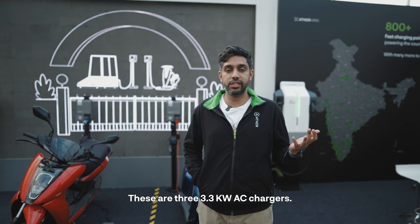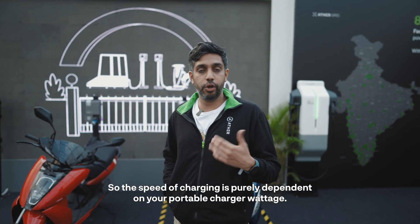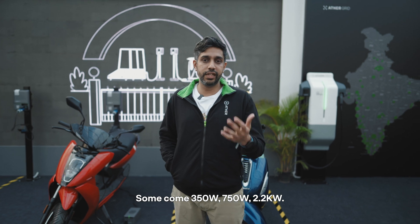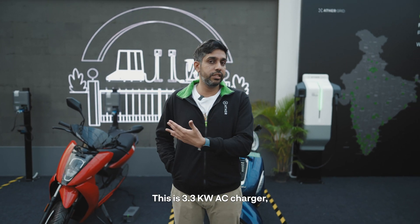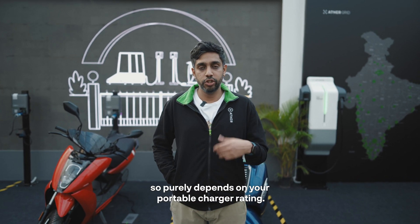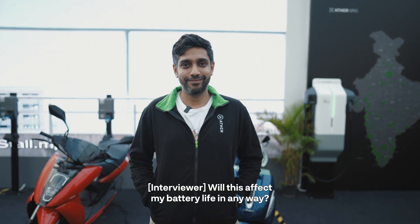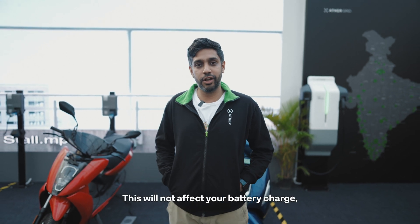This product is different from our past charging points. These are 3.3 kilowatt AC chargers, so the speed of charging is purely dependent on your portable charger wattage — some come at 350 watts, 750 watts, or 2.2 kilowatt. This charger is 3.3 kilowatt AC, so it purely depends on your portable charger rating.